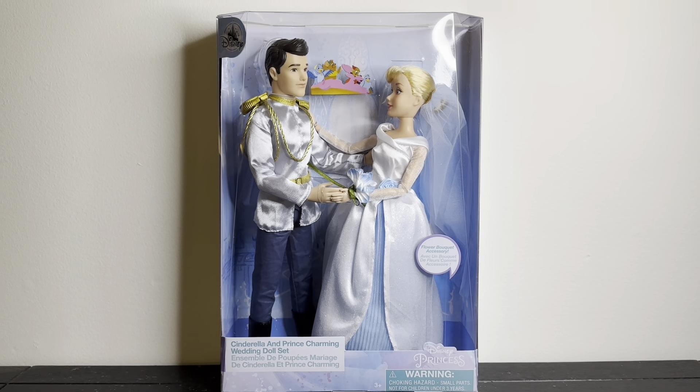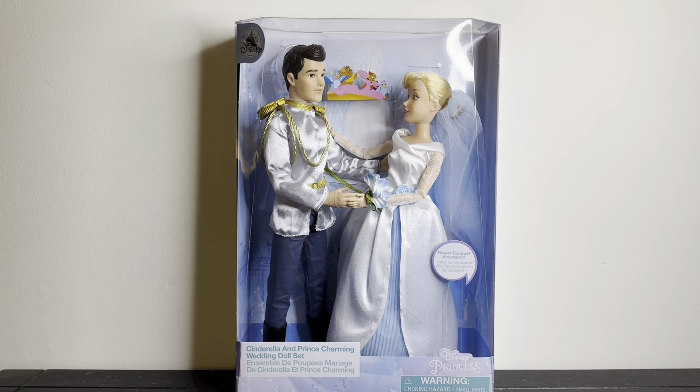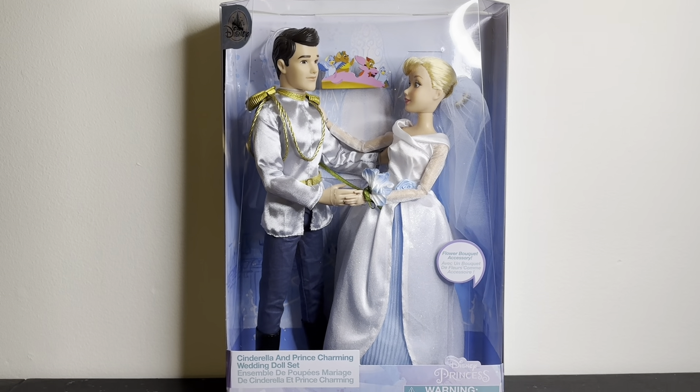I'm a big Ariel stan, don't get me wrong, I just didn't feel the need to have that set since I already have a wedding dress for Ariel that I love more. But yeah, I was just really drawn to this set, and I've never owned a Prince Charming before.